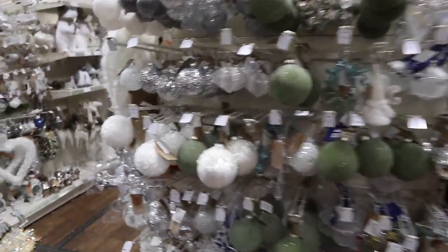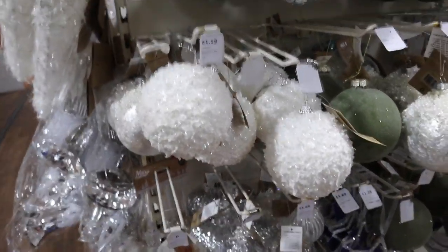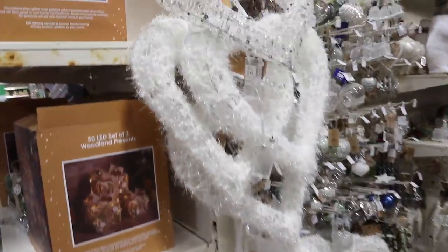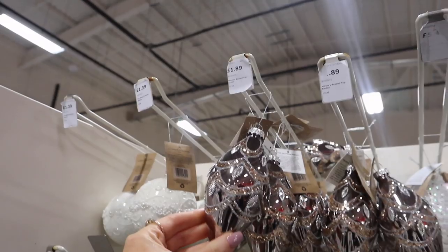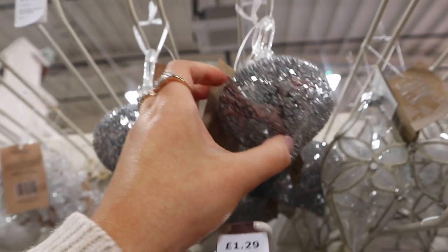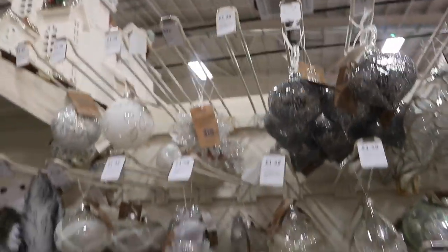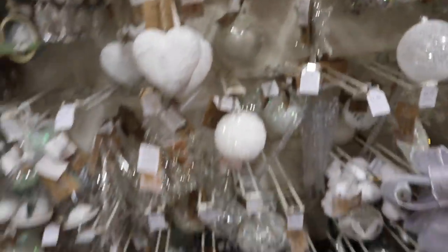I've just brought you to Christmas. Look — I can't believe how well priced these baubles are from The Range. They're gorgeous. £1.19. Look at these. Absolute perfection. £1.89. Are you serious? Look at that. How much are these? I think it's £1.29 but it's got no price on it, just the end price. Look at these — I love them all. Give them to me.